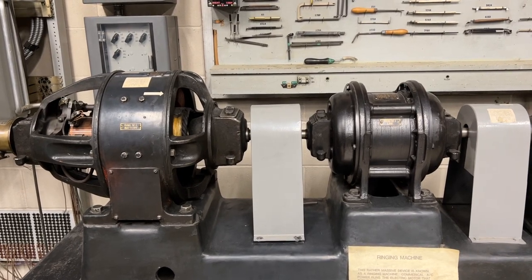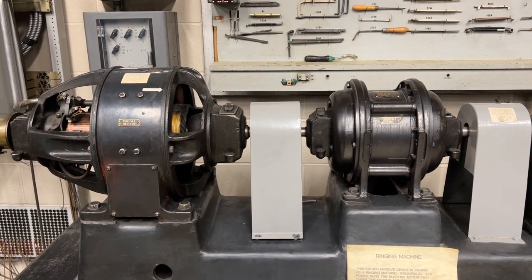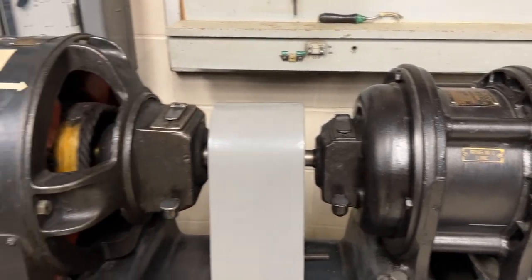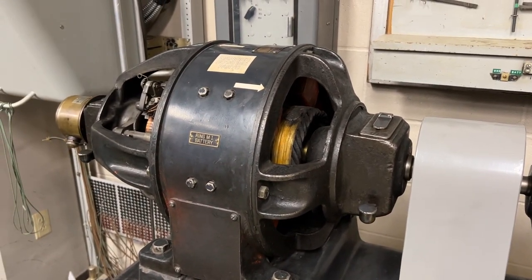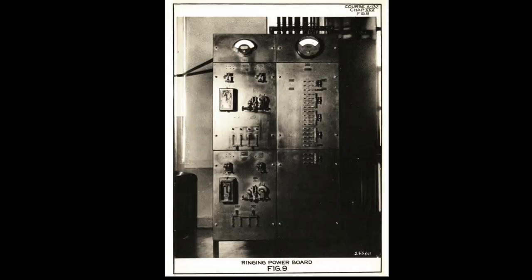So let's talk about how this machine works, because it's really cool. First, we have a DC motor and an AC motor. These didn't run simultaneously. The smaller, less complicated AC motor powered the machine under normal circumstances, and the DC motor only kicked in if there was a loss of power on the AC side. The switch between AC and DC is handled automatically, with almost no reduction in speed. This is a function of the large control panels that would have accompanied this machine. This ringing power board contains the equipment needed to sense variations in speed and voltage and can be used to control which motor is running and the output volume of the ringing machines.